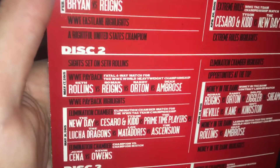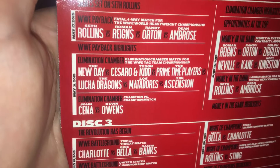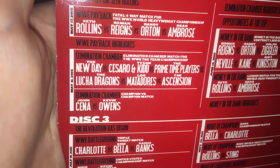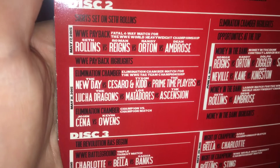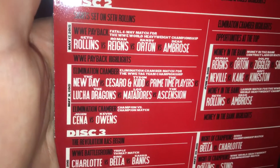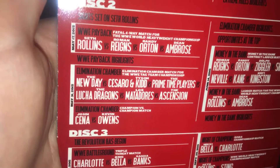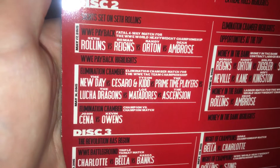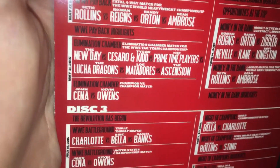Disc two — we have the fatal four-way match at Payback: Seth Rollins, Roman Reigns, Randy Orton, and Dean Ambrose. You do have two Elimination Chamber matches on here, which is the best way to see it if you do live in the US. You have the Elimination Chamber tag team championship match: The New Day versus Cesaro and Tyson Kidd versus The Primetime Players versus The Lucha Dragons versus Los Matadores versus The Ascension.